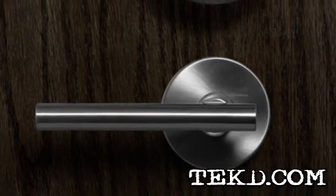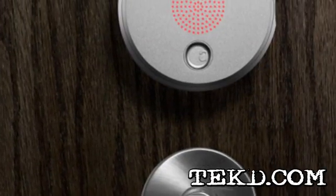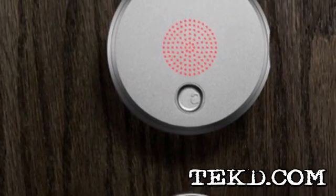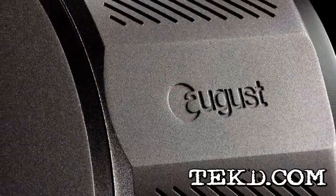We've all been there, trying to balance whatever we are carrying while digging for our house key. Wouldn't it be nice if the door would just unlock for you and only you? A new product from August will do just that.